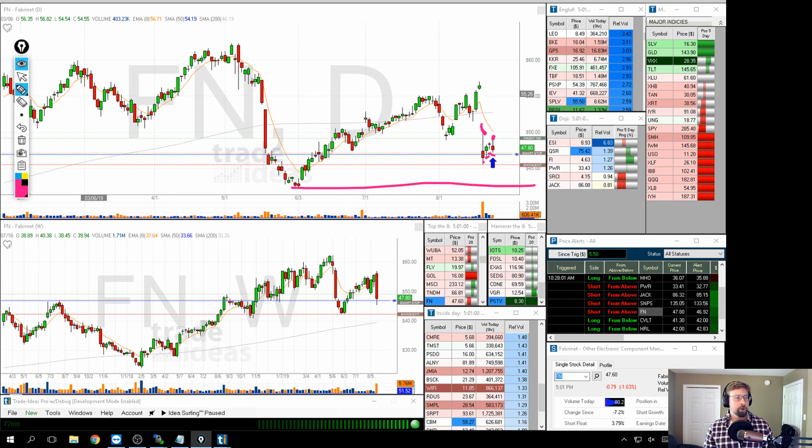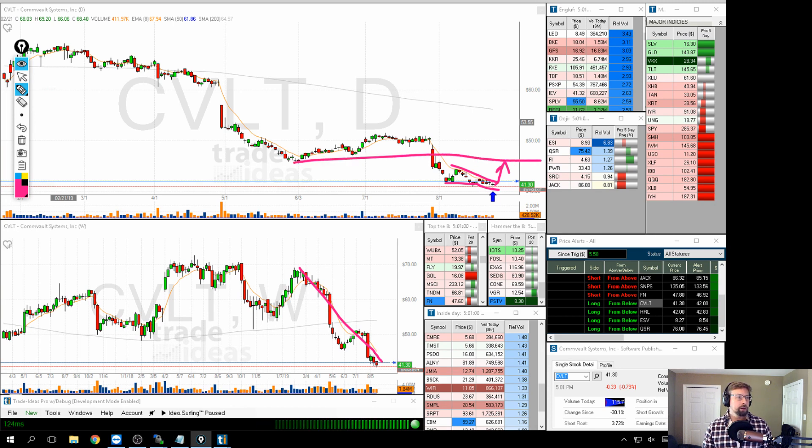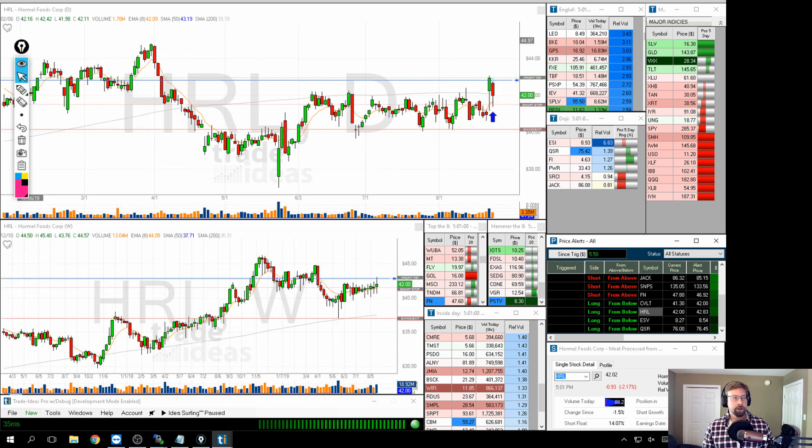For the long side we're looking at CVLT — kind of the opposite of SNPS. We've pushed under this area of resistance on this downward wedge, pushed into this area of resistance, and came back. Also just the oversold nature — all the way from 70 down to 41, almost cut in half. It just looks like it may be time for a little short-covering bounce, and there's a nice void or blue skies until the next resistance area.